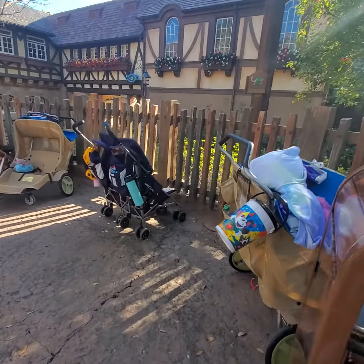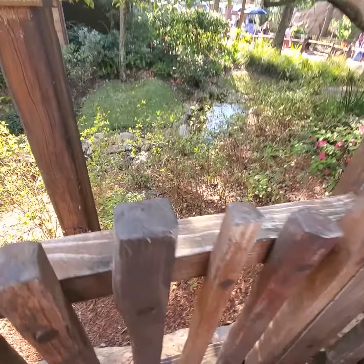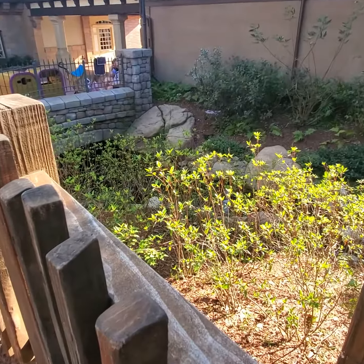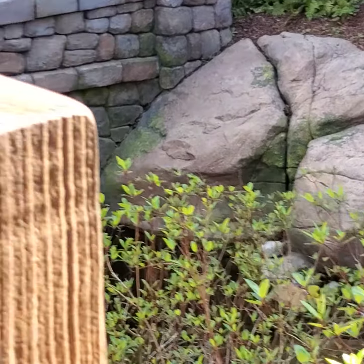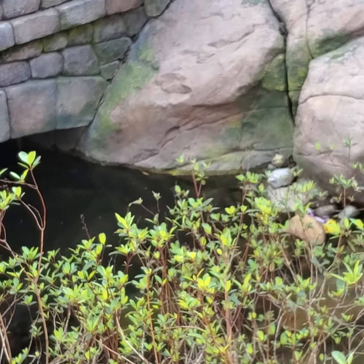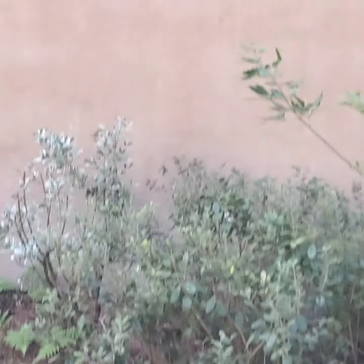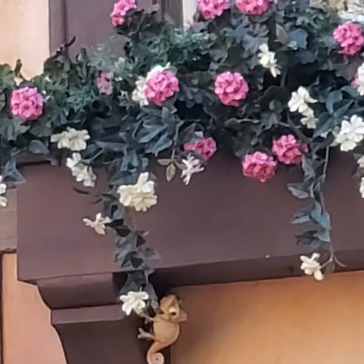It's right by the little brooks — the little streams. I think there's a little stream nearby. And there's one of the Pascals — he's right there, you can see him. He's literally right in there. Yeah, there he is! And then I found another one right there — so cute!